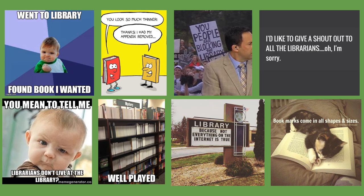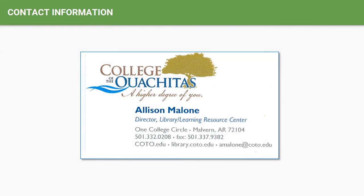This concludes my tour of the LRC today. Thank you for joining me, and if you should need further assistance, please contact me in the LRC. Remember, my name is Allison, and you can reach me by email at amalone@koto.edu or by phone at 501-332-0208. Thank you again, and have a nice rest of your day.